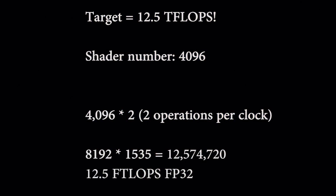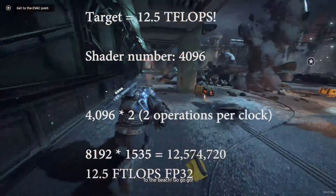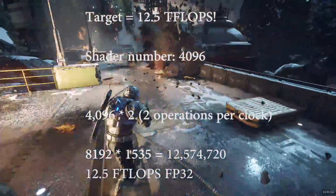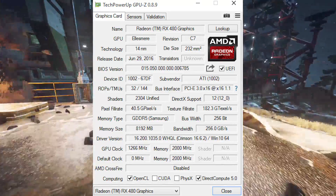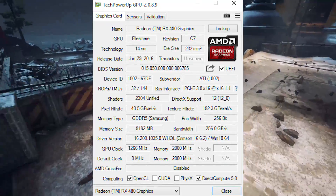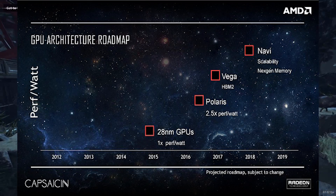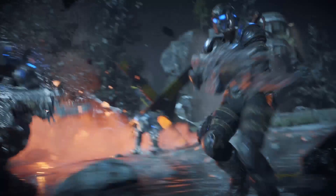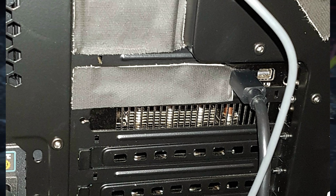So if we have this in mind, we can take the 12.5 TFLOPS and do some basic maths. For the 4096 shaders to achieve this target, they'll need to run at a rough 1525 MHz — quite the upclock from the reference RX 480, which ran at 1266 MHz on its core, although third-party versions were capable of hitting rather close to 1500 MHz. This likely hints at changes to improve voltage leakage or decrease heat output, such as a maturer process or simply a bigger cooler, and it does appear to be a dual-slot card from the couple of photos we have.